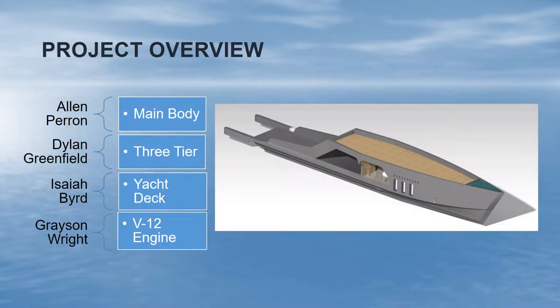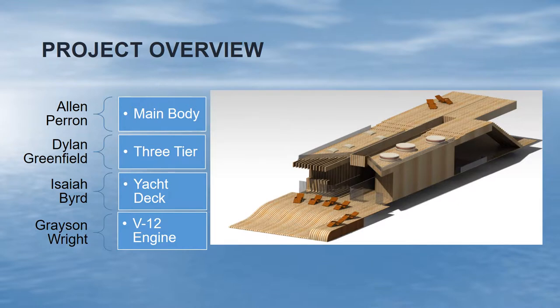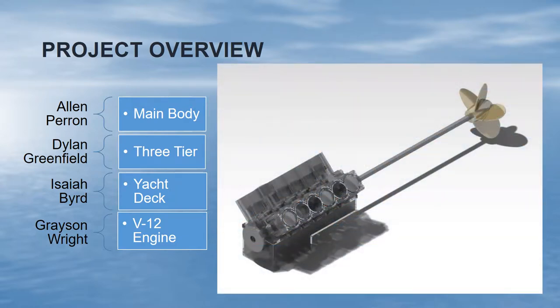For the project overview, our main assembly was split up into four sub-assemblies. Alan Perrin did the main body, which includes the hull and other features on the hull. Dylan Greenfield did the highest point of the yacht, which includes the bridge and the helipad port. I did the main yacht deck and the mid deck, which includes the chairs, tables, and all other things placed on the deck. Grayson Wright did the V12 engine which powers the yacht — we have four of these in our main assembly.